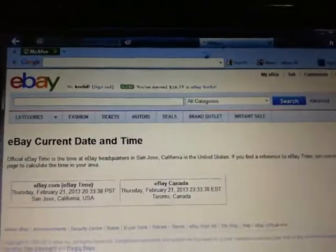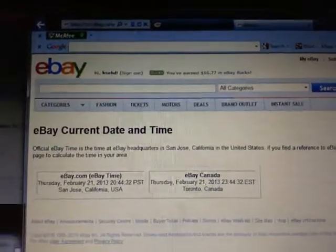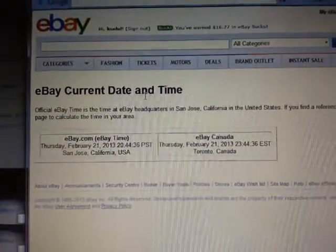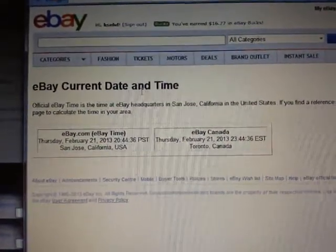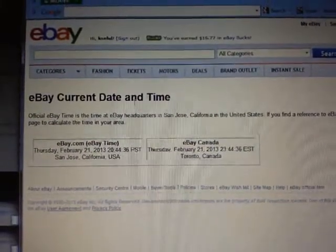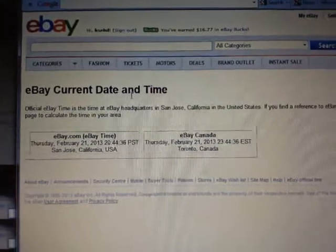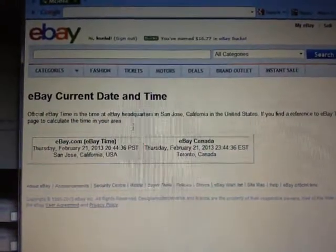Let's go up to Kearney-Bedin Time. Kearney-Bedin Time is Thursday, February 21st at 8:44pm Pacific, and it's Thursday, February 21st at 11:44pm Eastern Time — so about 16 minutes to midnight.